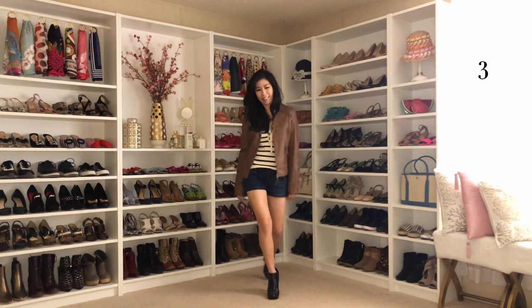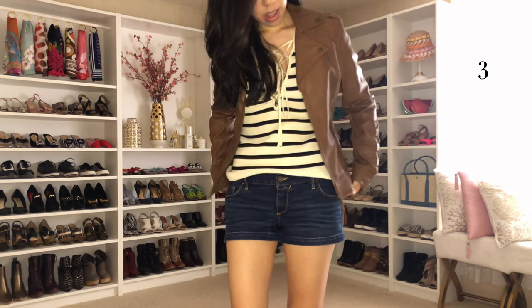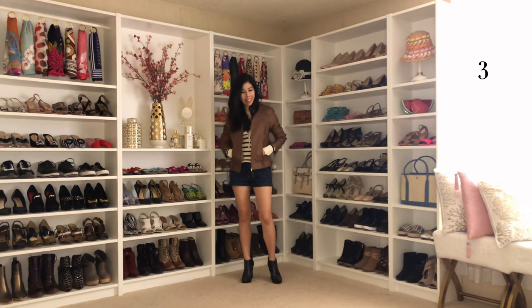This is something I'd typically wear during finals or if I have a lot of things to do at school. Instead of wearing a plain t-shirt inside, I chose this lace-up striped top and paired it with a lace-up brown leather jacket.